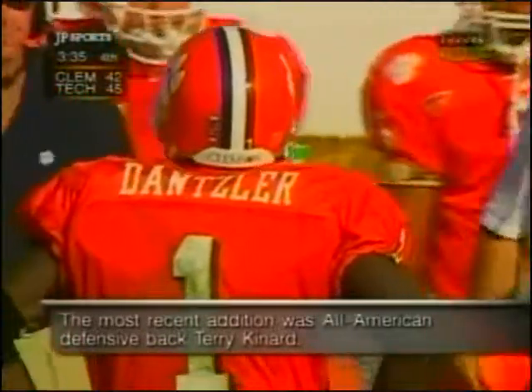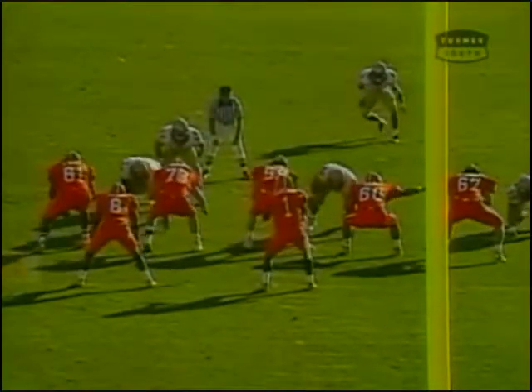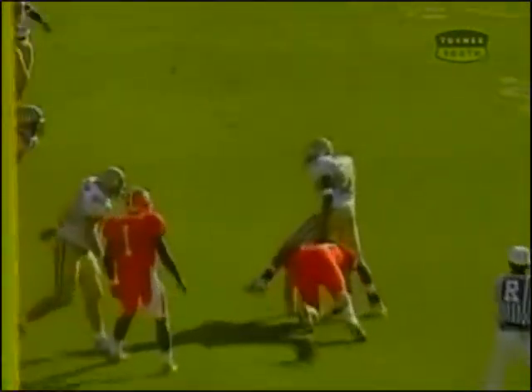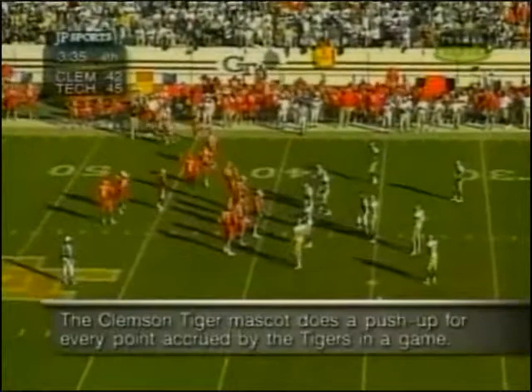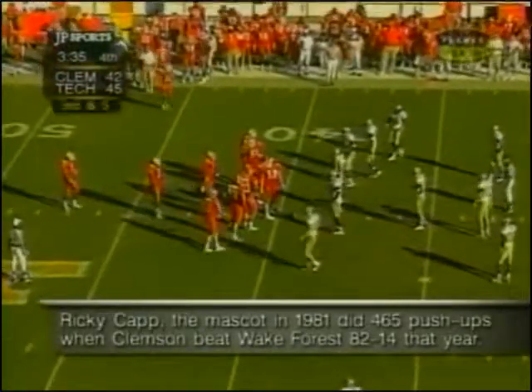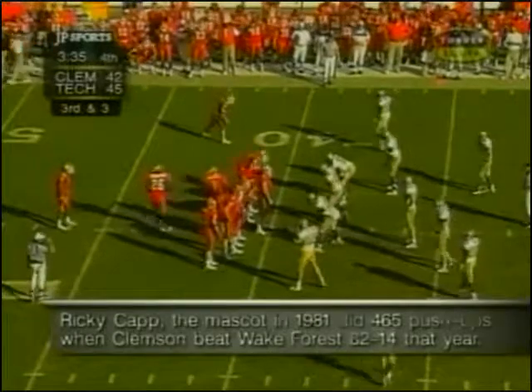Clemson has played error-free football this afternoon. Mal made a real good job just getting down to that football. Want to see some athleticism? Check it out — wow. Clemson has made their last six third-down conversions after missing on nine of their first eleven.